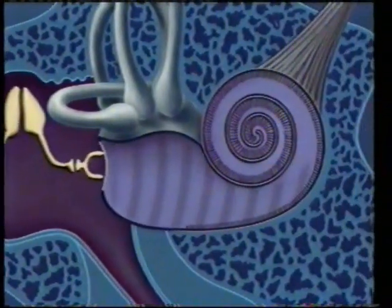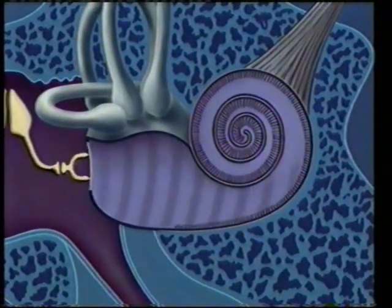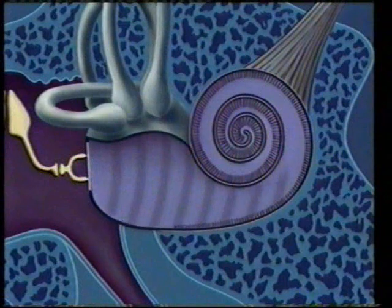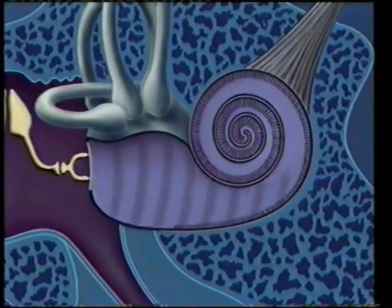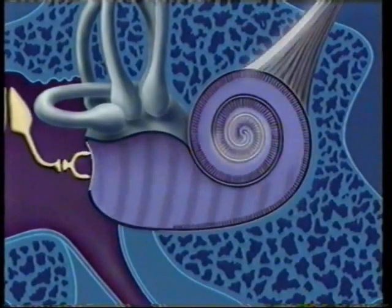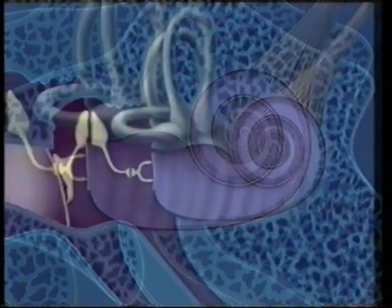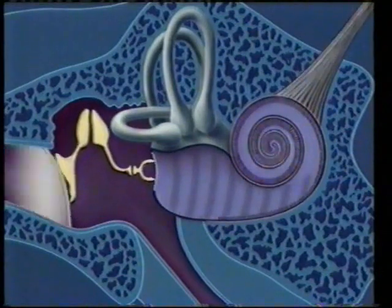The cochlea is in the inner ear. It's coiled up like a snail shell. The ossicles pass on the wave to a liquid inside the cochlea. The movement of the liquid is picked up by cells shaped like tiny hairs. They send a signal to the brain along a nerve. The ear converts sound waves into electrical signals which the brain can recognise.